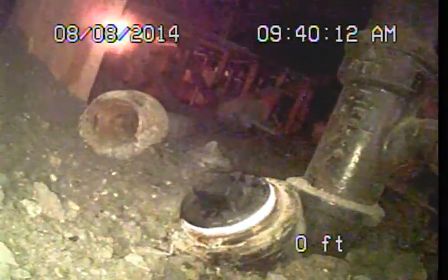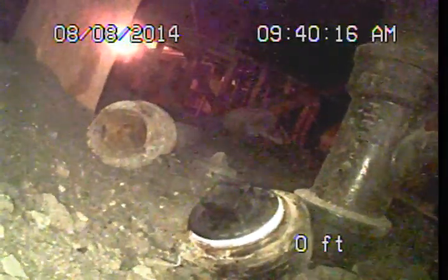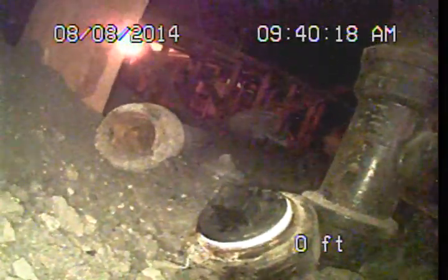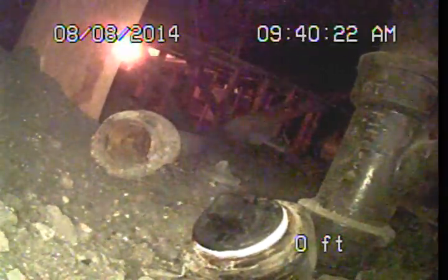Good morning, this is Mark Harrison with Sewer Line Check Professionals. I am here at 3906 Goodland Avenue in Studio City, and I am preparing to perform a video examination of the main sewer line for Pauline Saffler.